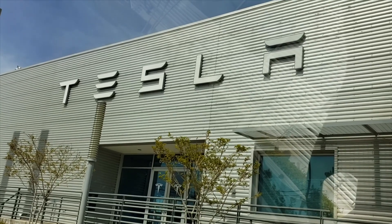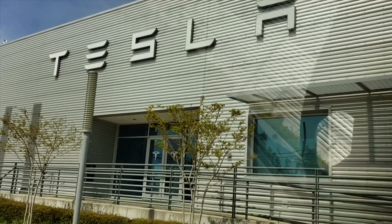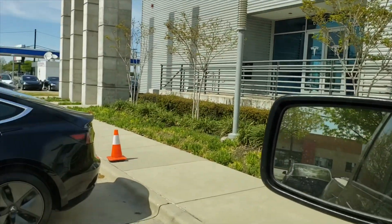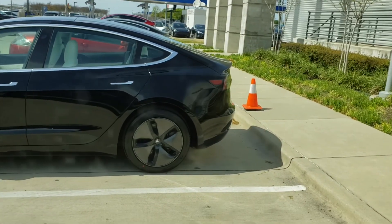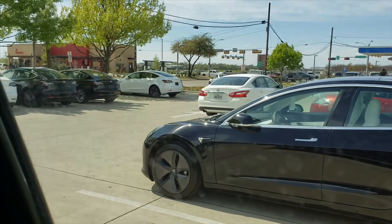Welcome to Spoken Reviews. The day has come for the delivery of the Model 3. Here we are at the delivery center in Dallas, Texas. As you can see, there's a ton of Model 3s everywhere. So let's go ahead and go inside and let the process go.